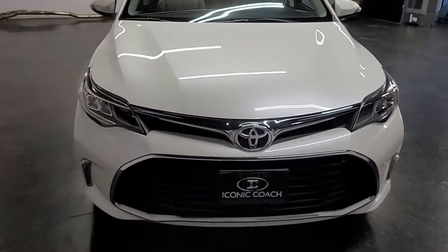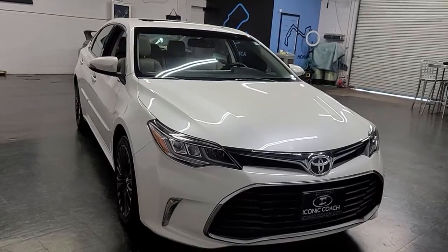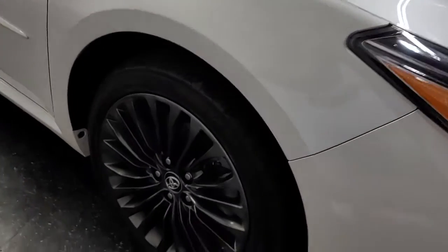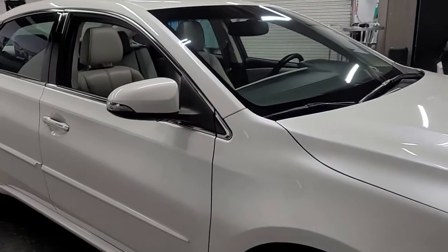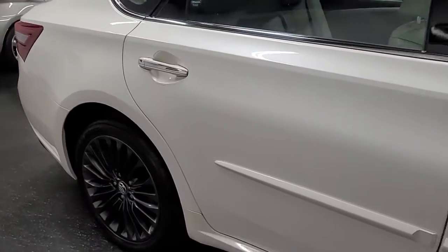Good afternoon, ladies and gentlemen. Iconic Coach here with this beautiful 2016 Toyota Avalon Limited Edition. This has really nice gunmetal wheels, a beautiful Blizzard Pearl Metallic exterior, and a gray leather interior.